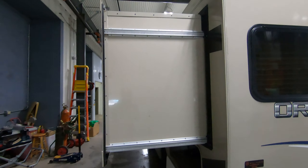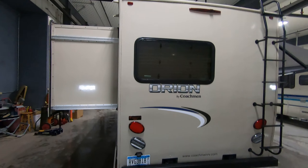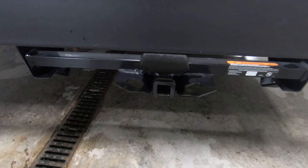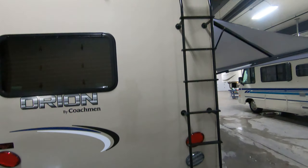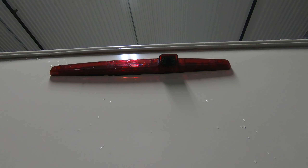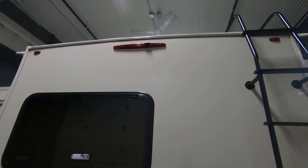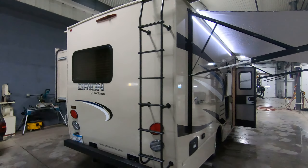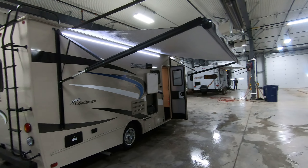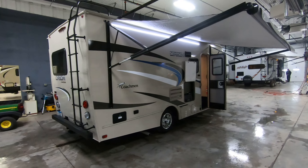Obviously there's the big bed slide-out there, and a little receiver hitch for maybe a bike rack. This coach has a full walk-on roof. The backup camera is incorporated right into that light there. This coach only has less than 2,200 miles on it, so it's barely broken in.